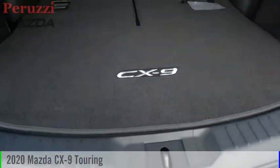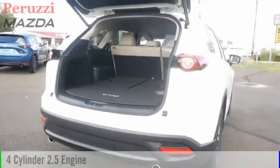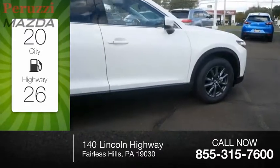Stop by and take a look at the 2020 CX-9. This vehicle is powered by an all-wheel drive, four-cylinder, 2.5-liter engine. Great fuel efficiency saves you money by requiring fewer trips to the gas station.